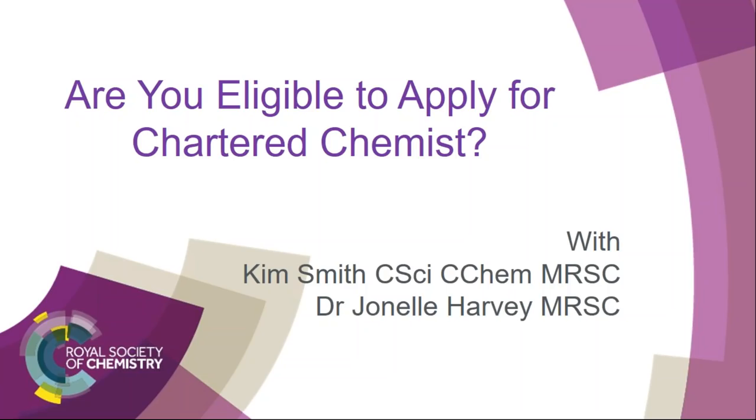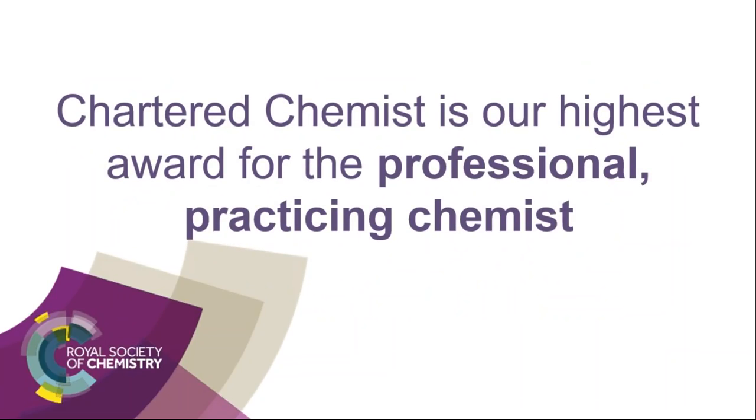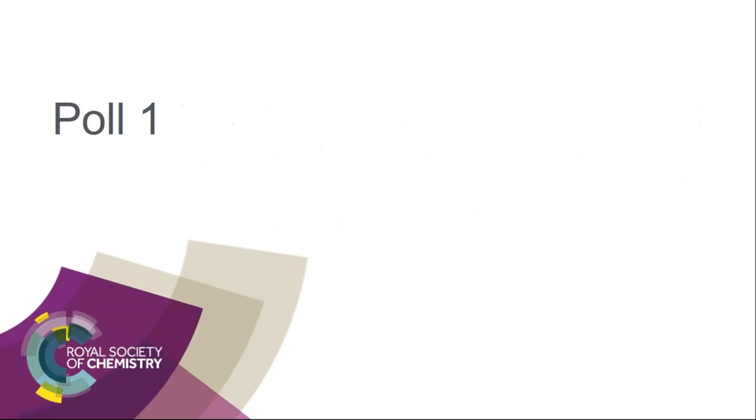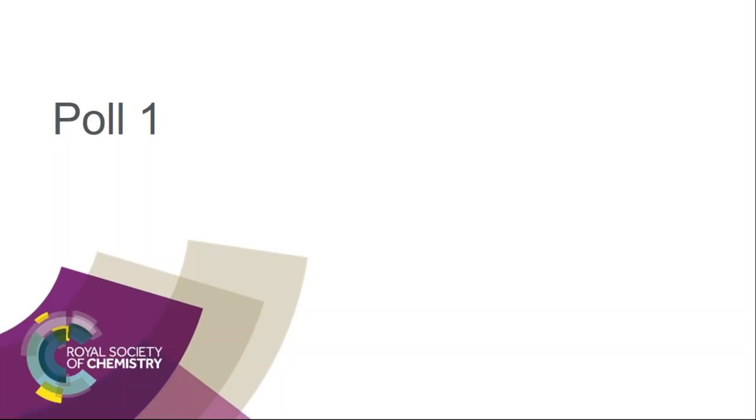So Chartered Chemist, what's it all about? Chartered Chemist is our highest award for the Professional Practicing Chemist. We have a poll now to see how many of you already have this award. The majority of you don't have Chartered Chemist, so we'll carry on and tell you how to obtain this award.